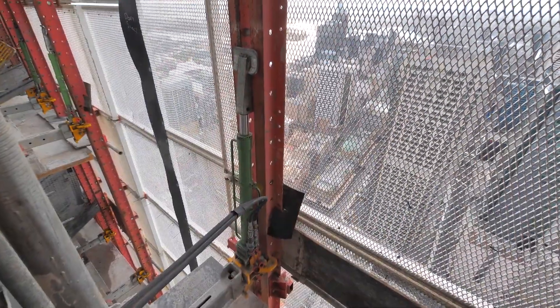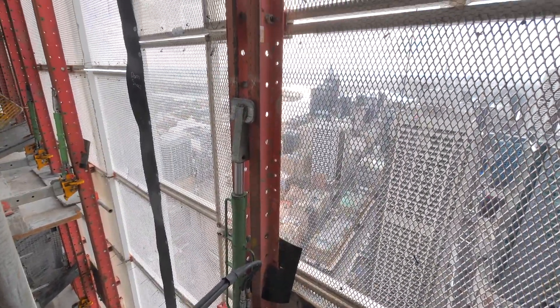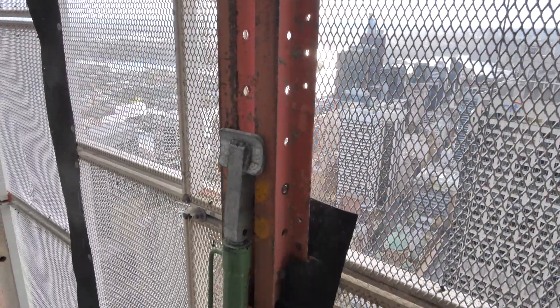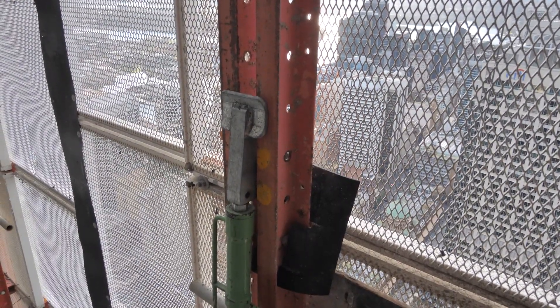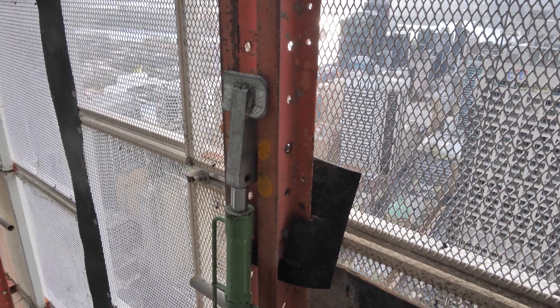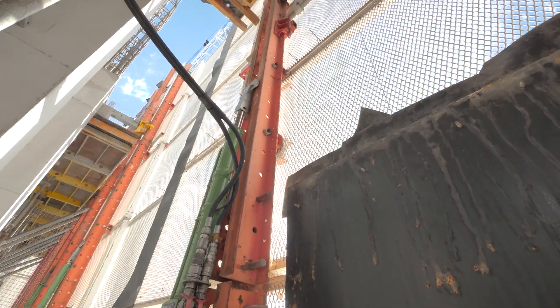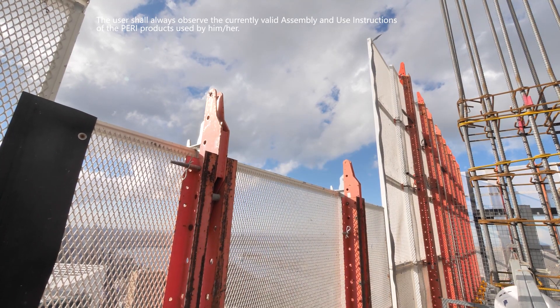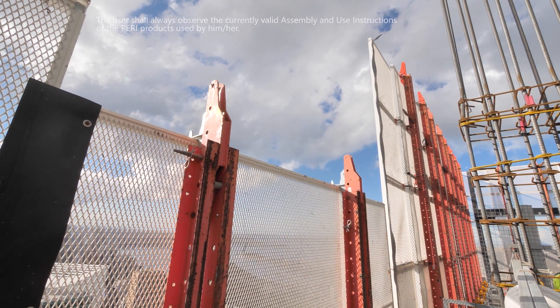The Perry screen system that we use on this project provides a good combination of safety and efficiency. They've got just the right size aperture that prevents any size rebar from going through the screen. They're also really efficient to operate — quite quick to climb — which really sets us up with our structure cycles and gives us the best possible outcome.